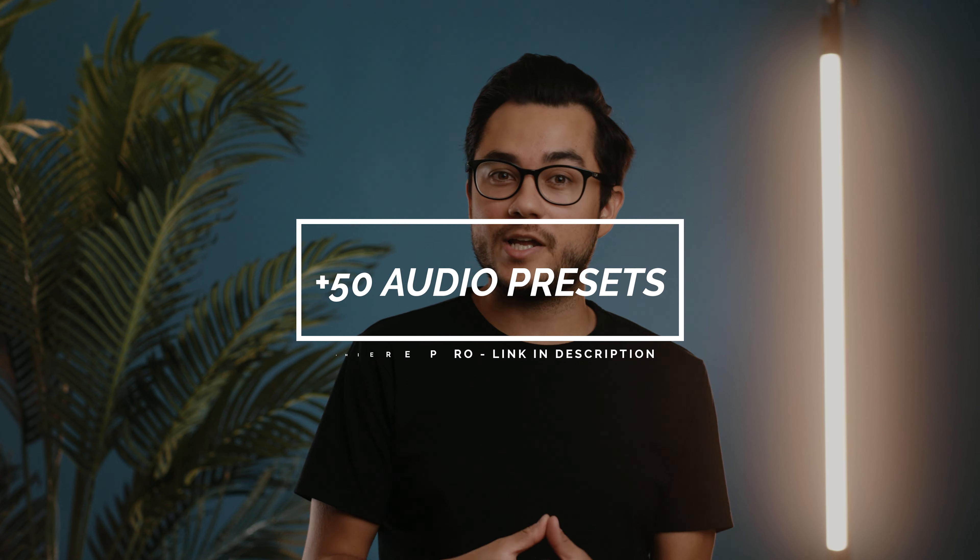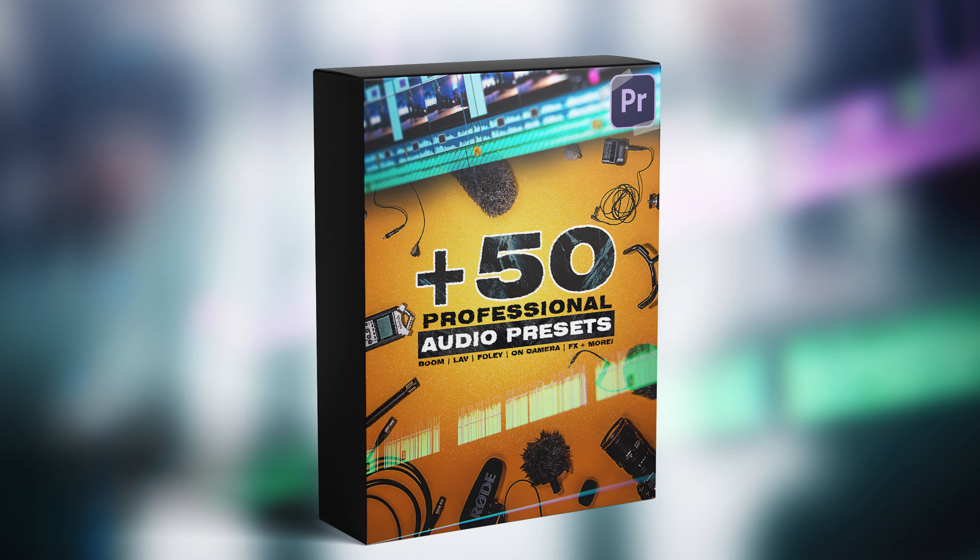I'm super excited to announce that we've created an audio preset pack for Premiere Pro with over 50 plus presets. More on that later — let's get into the video right now.